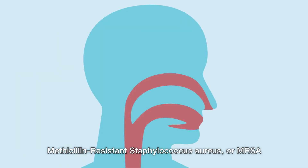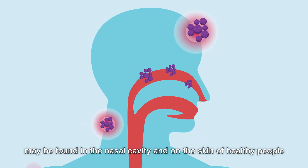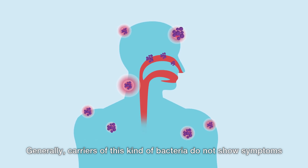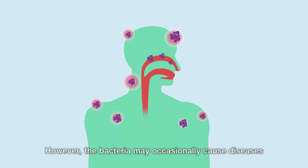Methicillin-resistant Staphylococcus aureus, or MRSA, may be found in the nasal cavity and on the skin of healthy people. Generally, carriers of this kind of bacteria do not show symptoms. However, the bacteria may occasionally cause diseases.